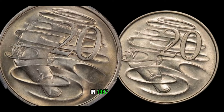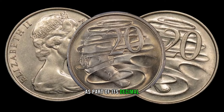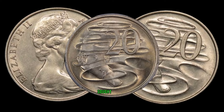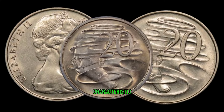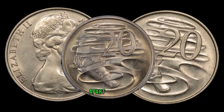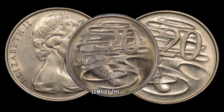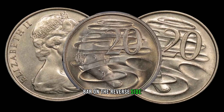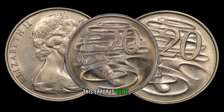In 1967, Australia introduced the 20-cent coin as part of its decimal currency system. Little did many know that some of these coins would become highly sought after by collectors due to a unique and valuable characteristic. The key feature that sets these coins apart is a minting error known as the double bar — some of the 1967 20-cent coins were struck with an additional bar on the reverse side, near the bottom of the numeral 2. This error is quite rare and has caught the attention of collectors worldwide.